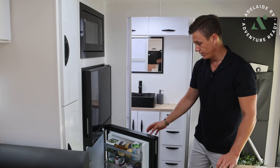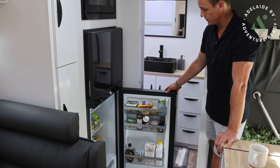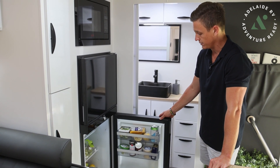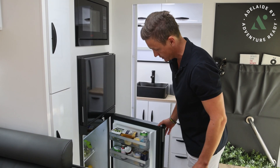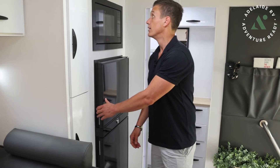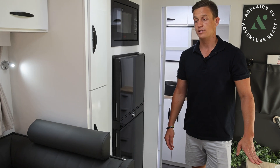We put the compressor fridge in it. There's always a debate over whether the three-way or compressor is the go. In this particular van we opted to go with the 12-volt compressor fridge. As you can see, we've still got a lot of food left over that we need to eat - but yeah, nice big fridge there.